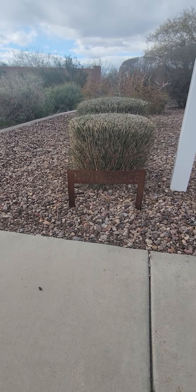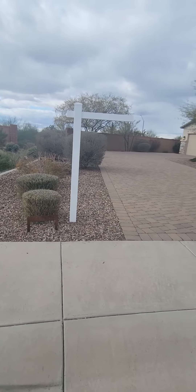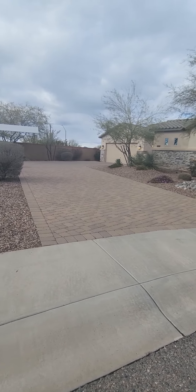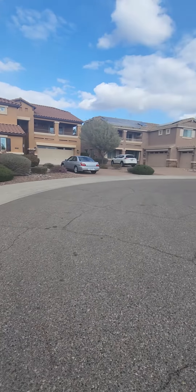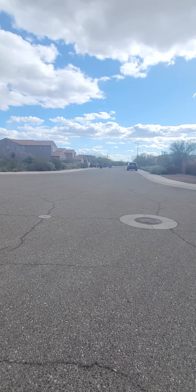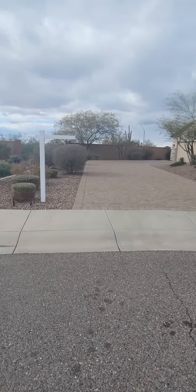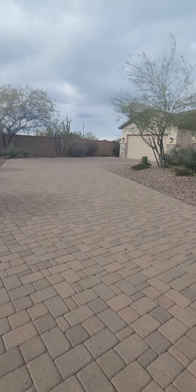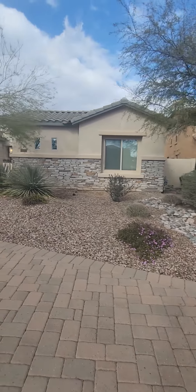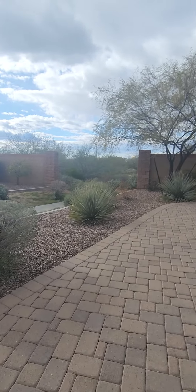This is 31712 North 47th Terrace in Cave Creek. There's the house here. Got a long driveway on a cul-de-sac. The house just went on the market today. Got some stone feature on the front of the house. You can already hear the Cave Creek road noise.